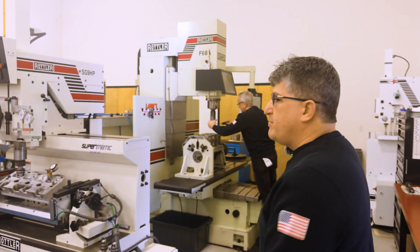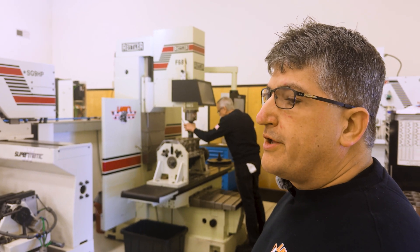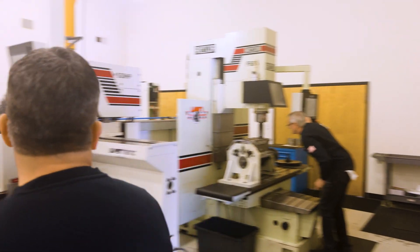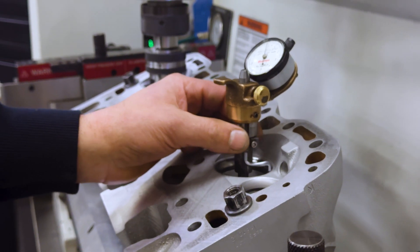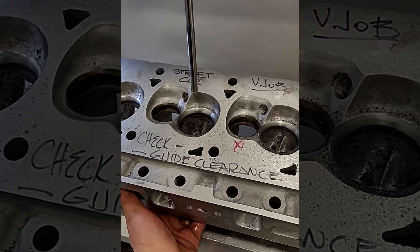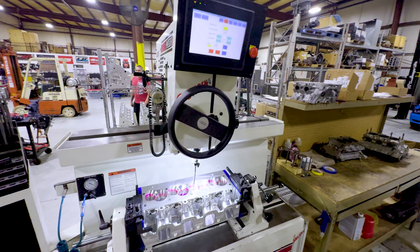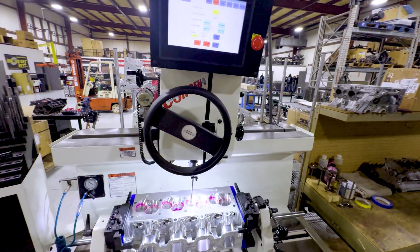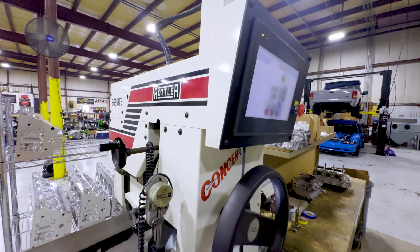This is our SG9HP. We do all our valve jobs on here. This machine works great, holds really good concentricity. Cutting valve seats, we're able to maintain better than the industry standard. Some of what we do involves very small valve stem diameters. When you machine a valve seat with a smaller stem diameter, you get more deflection, so it becomes harder to get a round valve seat — and the SG9HP just does an incredible job.